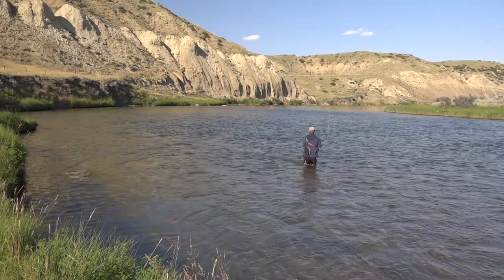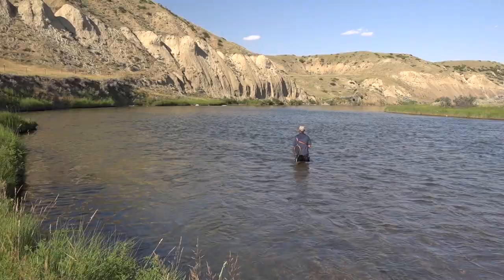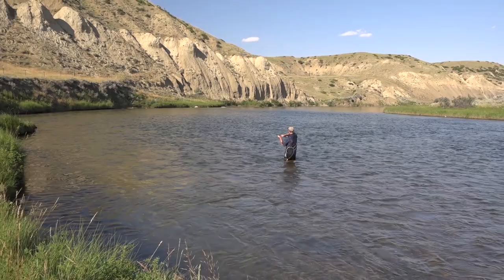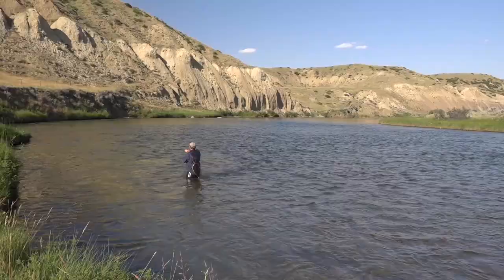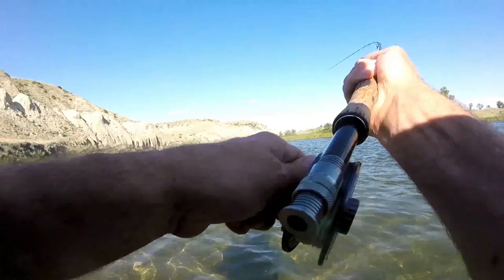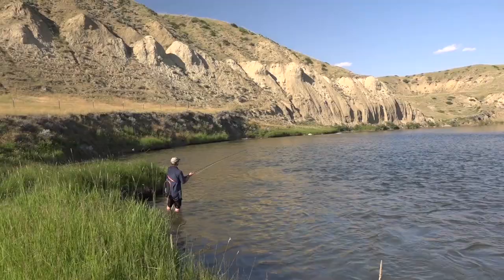I was fishing the hopper-dropper in the mellow riffle and watching the chubby when it got yanked under. It's a big one, Steve! I'm going to head down to the soft water. There are whitefish in here, and browns. It's kind of dogging down, so I'm a little worried about whether it's a trout.